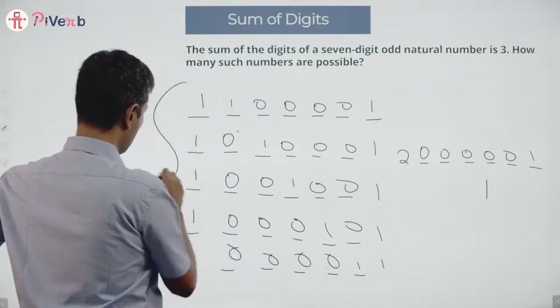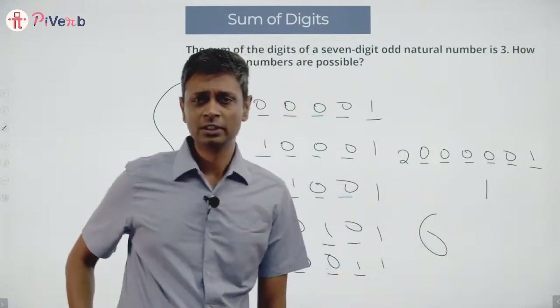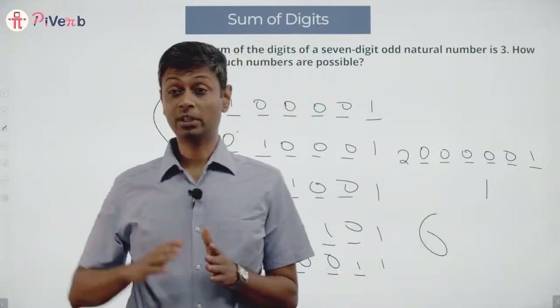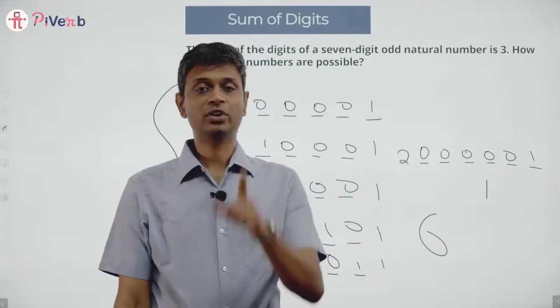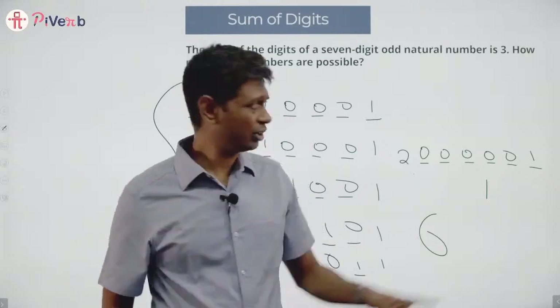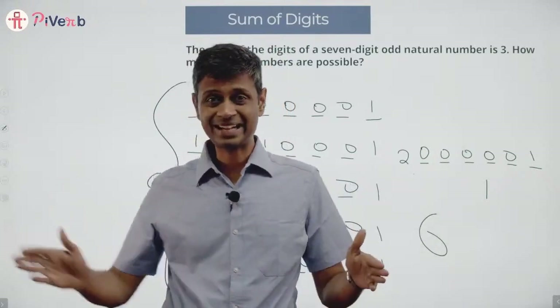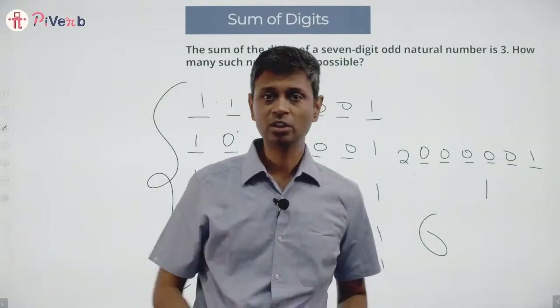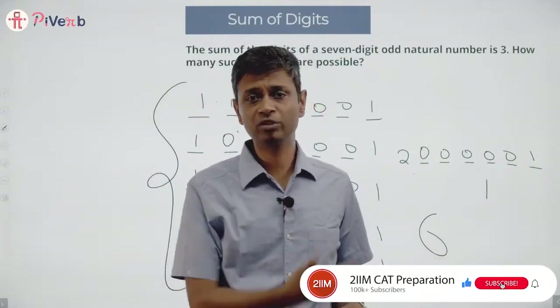So how many numbers are possible? Five numbers of one type plus one number of the other — six numbers totally. It's a beautiful question. The last digit is one because it's odd and the sum is only three. The first digit must be one or two. We're thinking about numbers of the form one-dash-dash-dash-dash-dash-one or two-dash-dash-dash-dash-dash-one, with everything in between being zero.